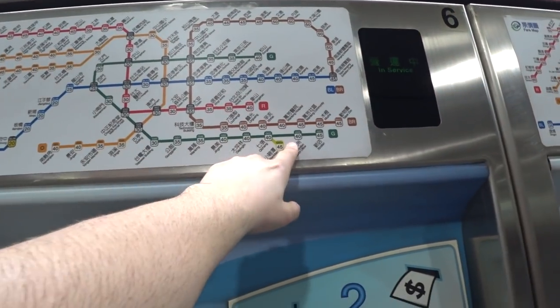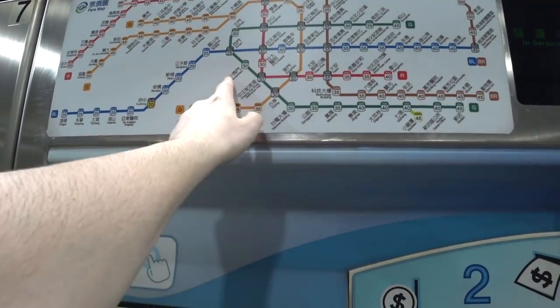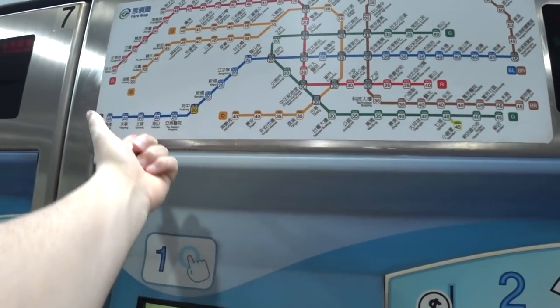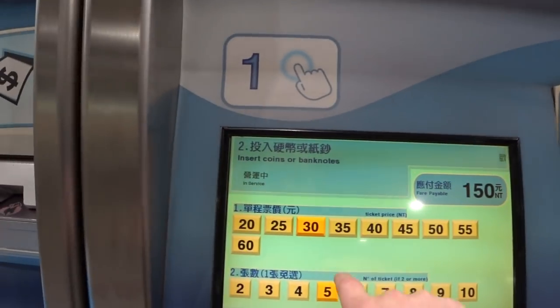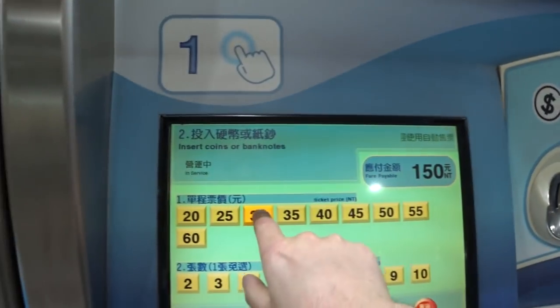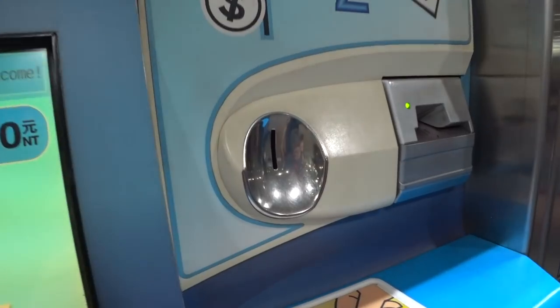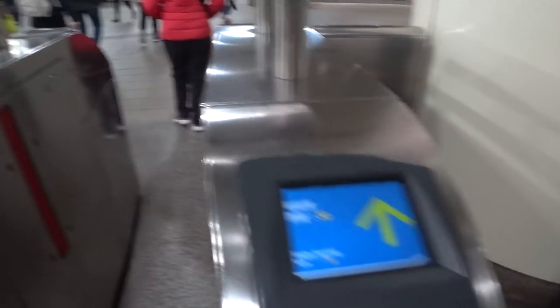Above the ticket dispenser, each station has a number — that number is the fare to that station. Today I'll go to Daan Park, which is 30 NT. You select the number of your station, so I'm going to hit 30, and there's my ticket. Now I can go down into the subway.